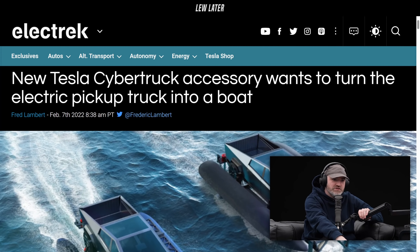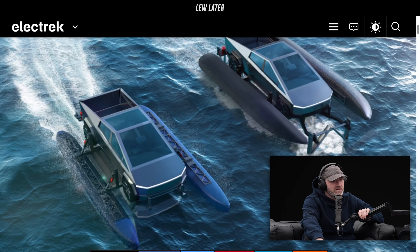Shout out to dgen chef again, appreciate it. New Tesla Cybertruck accessory wants to turn the electric pickup truck into a boat. Oh, that's a pretty wild looking boat.